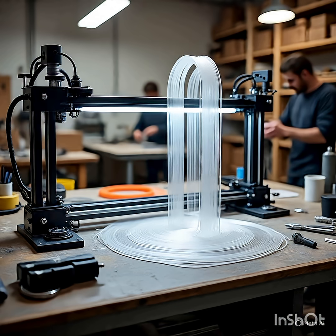What is additive manufacturing? Did you know you can now print a car part, a jet engine blade, or even a house? Additive manufacturing, also called 3D printing, is a modern mechanical process where objects are built layer by layer from digital designs.